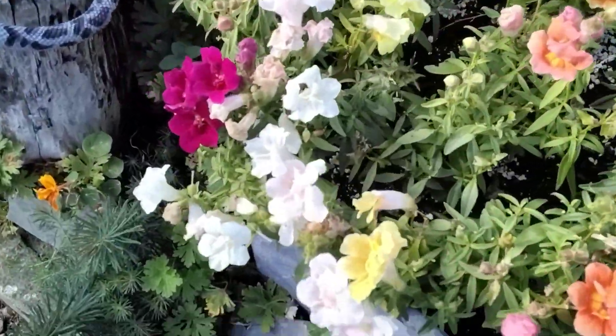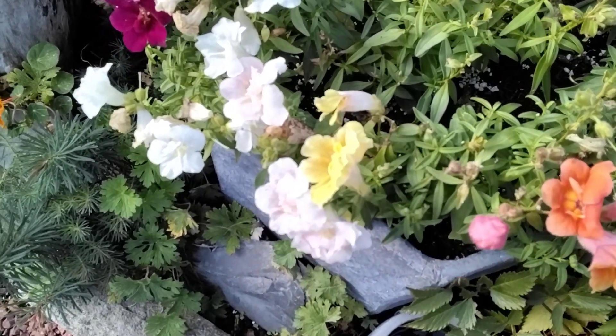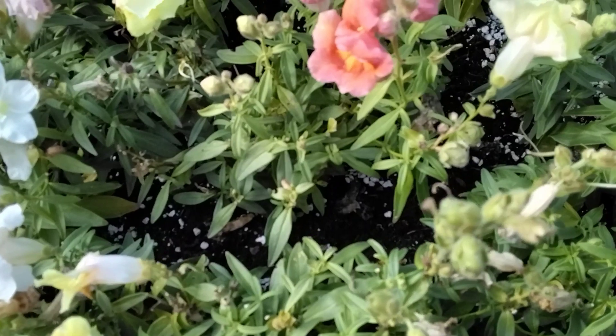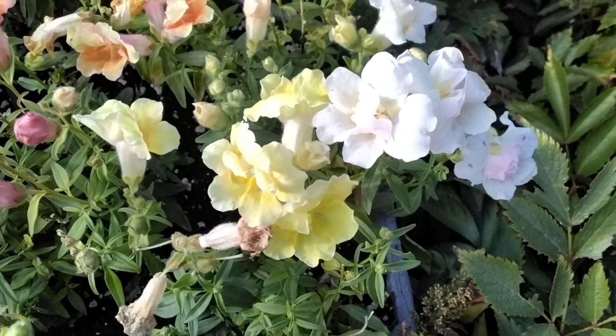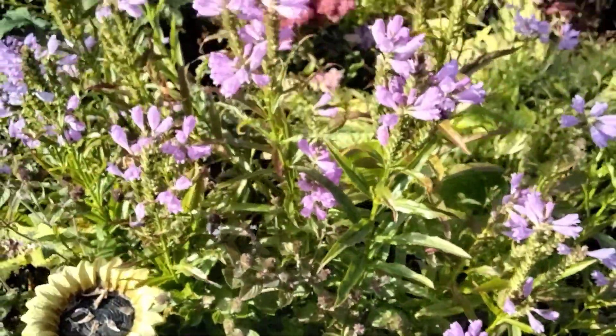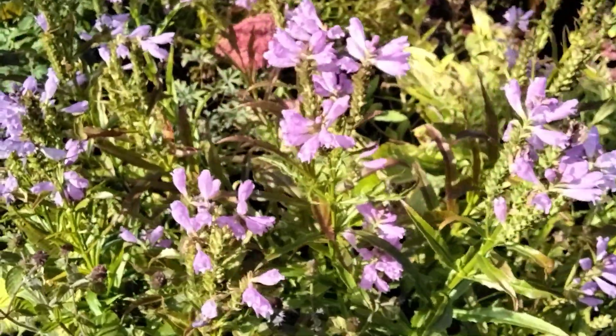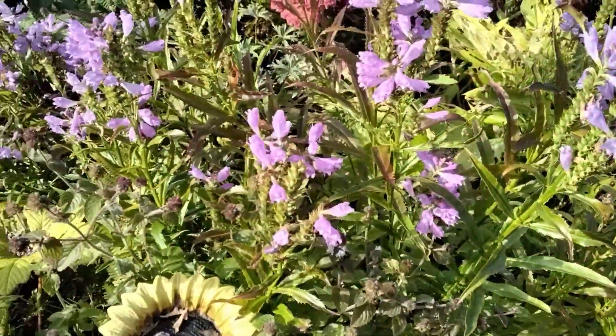These are the lady's bonnet - aquilegia. They're on their second burst. And this purple one - no idea what it's called - but that's what the bees absolutely love. That's the last thing we cut back.